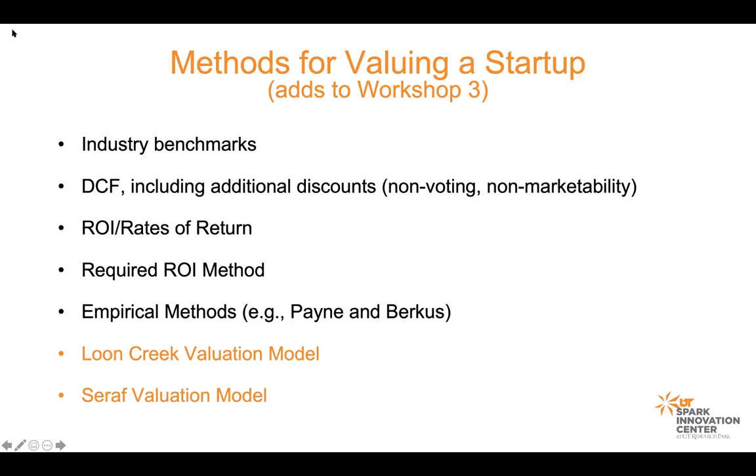The same thing applies to marketability. Across all classes of stock there can be a non-marketability discount, and in some cases it can be big — 35%, 40%, 45%. You don't necessarily need to come to grips with the exact numerical formula, but know that those discounts exist and you'll need to work through them when you get to that point.